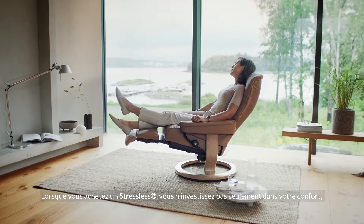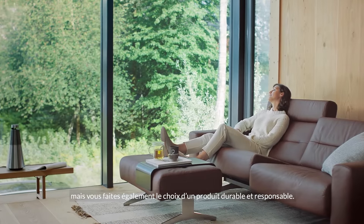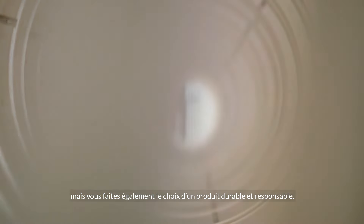When you purchase Stressless furniture you are not only investing in your comfort, but also making a sustainable and responsible choice.